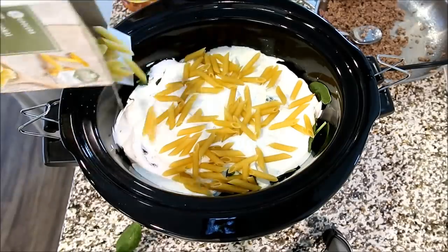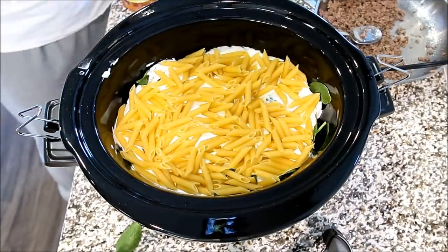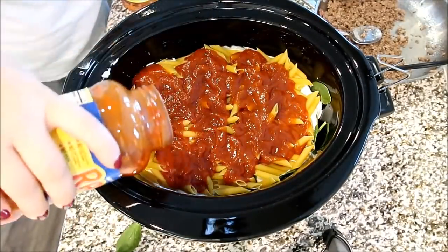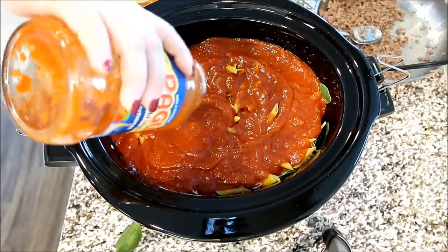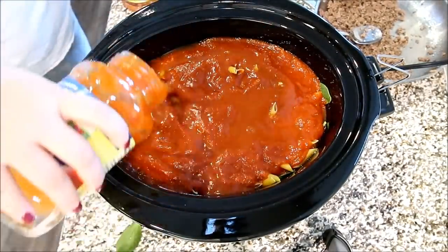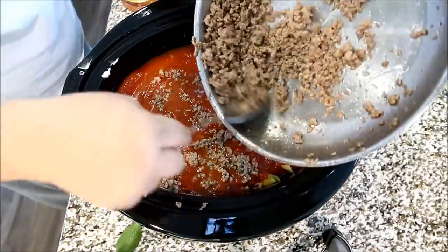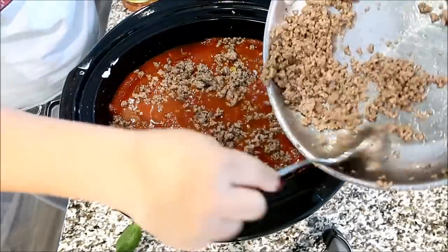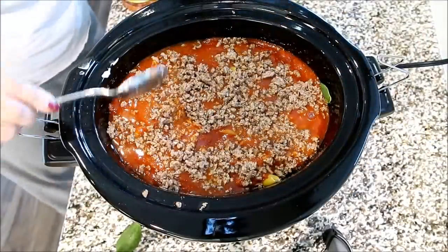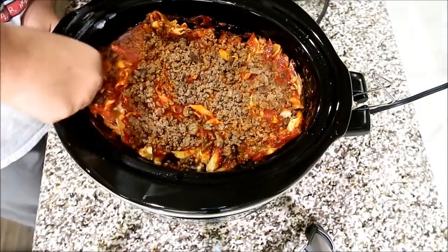Next, we're just going to add the remaining half of the box of pasta, and then we're going to add another jar of pasta sauce — just pour that right over top of your noodles. Again, I like to add about a half a jar of water just to make sure everything is nice and moist. Then we're going to end with the remaining ground beef, just put that all on top. You're going to let this cook only about two or three hours. You want to check and make sure that your pasta is done, but you don't want it to overcook.